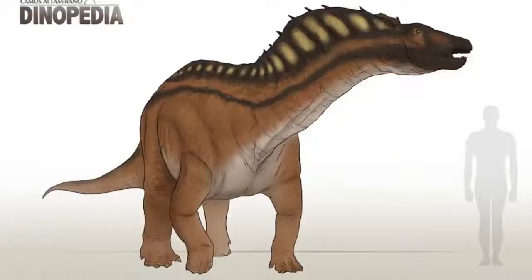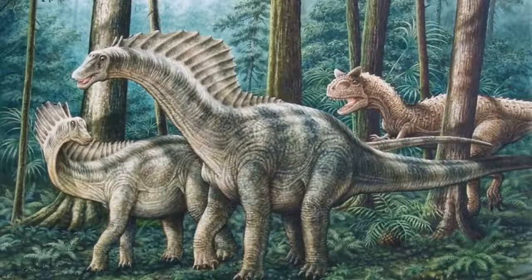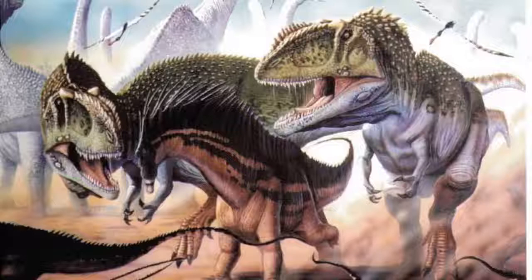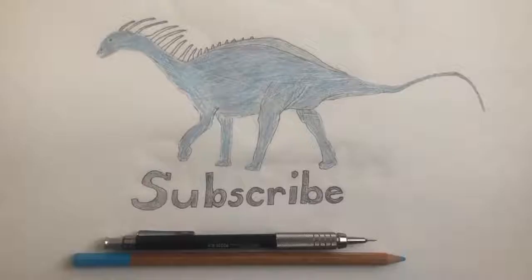The spines made Amargosaurus look bigger. It could have helped to deter predators and to attract mates during courtship rituals. As a defense mechanism, it was of limited value because the spines were quite fragile and could break rather than offer a serious threat to an attacker.